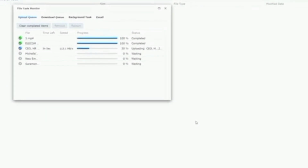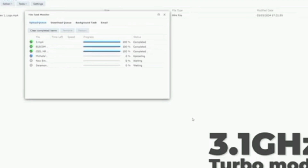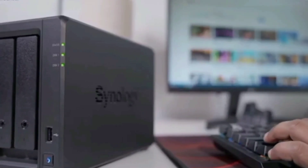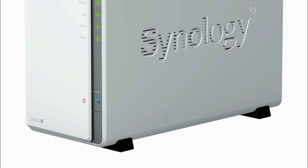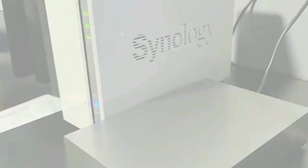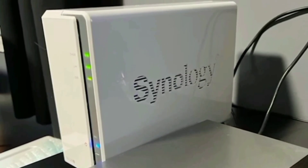Data protection is a top priority with the DS223J. Back up your media library or document repository to various destinations, ensuring your valuable data is safe from loss. With built-in data protection features, you can have peace of mind knowing your information is secure. Setting up and using the DS223J is a breeze — Synology offers a knowledge center and a YouTube channel for product setup and additional information, whether you're a tech novice or an expert.